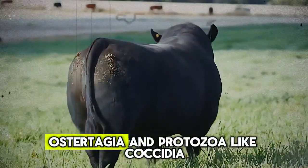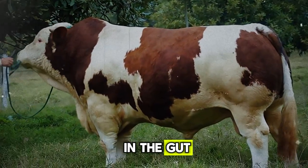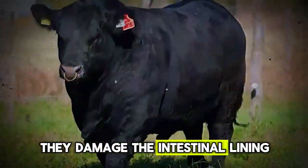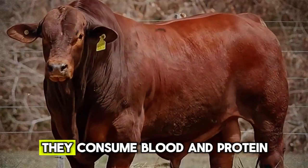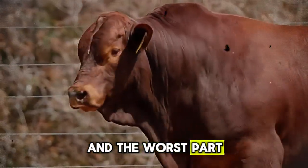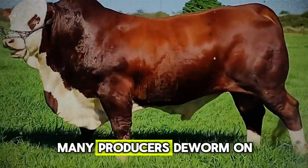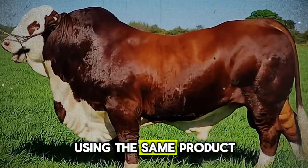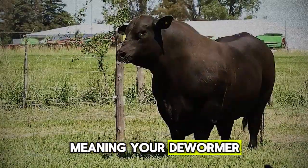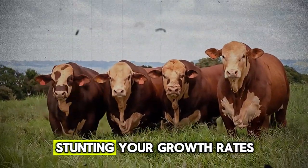Internal worms like Ostertagia and protozoa like Coccidia are masters of disguise. They set up shop in the gut and act like a silent tax on everything your cattle eat. They damage the intestinal lining, meaning the animal can't absorb nutrients properly. They consume blood and protein, directly stealing the building blocks of muscle. Many producers deworm on a fixed schedule using the same product year after year, which can lead to parasite resistance — meaning your dewormer isn't even working anymore. You're spending money, but the invisible thieves are still there, stunting your growth rates.